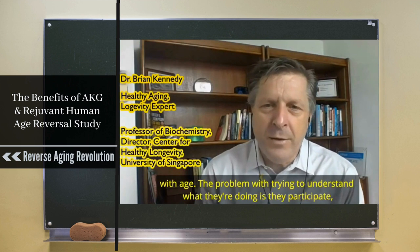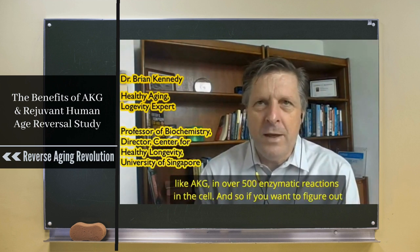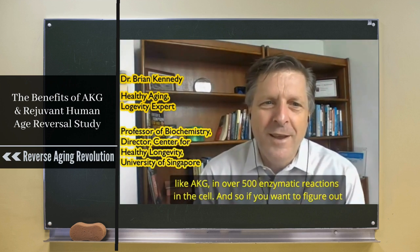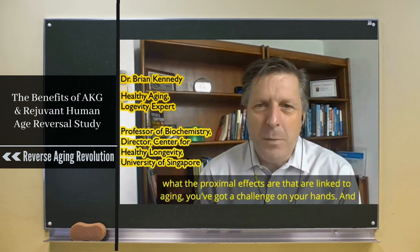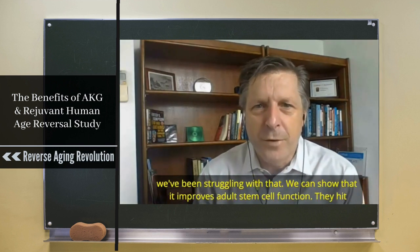The problem with trying to understand what they're doing is that AKG participates in over 500 enzymatic reactions in the cell. And so if you want to figure out what the proximal effects are that are linked to aging, you've got a challenge on your hands, and we've been struggling with that.